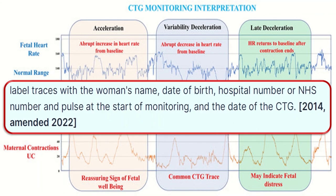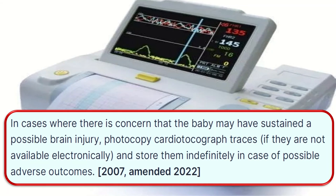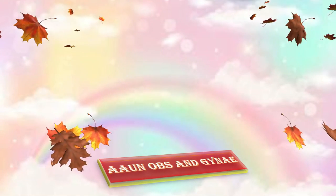Label CTG traces with the woman's name, date of birth, hospital or NHS number, and pulse at the start of monitoring and date of CTG. Individual units should develop a system for recording relevant intrapartum events, such as vaginal examination and siting of an epidural, in standard notes and on CTG traces. In cases where there is concern that the baby may have sustained a possible brain injury, cardiotocography traces should be taken and stored indefinitely in cases of possible adverse outcomes.